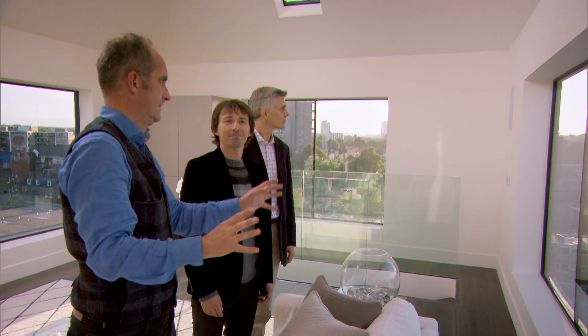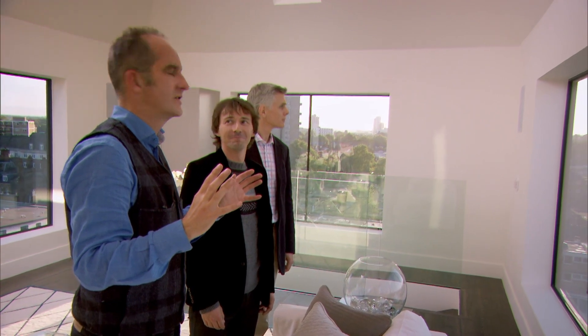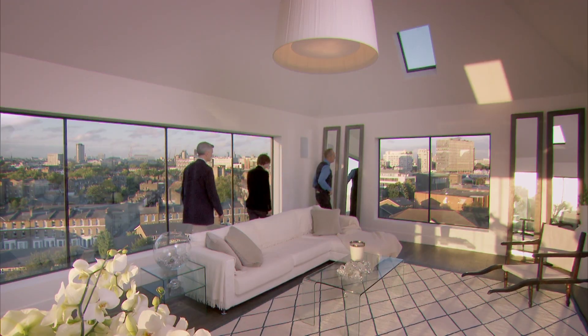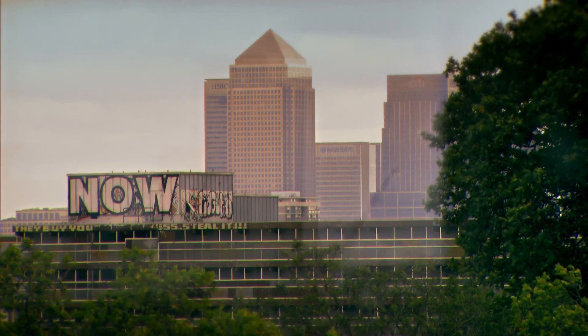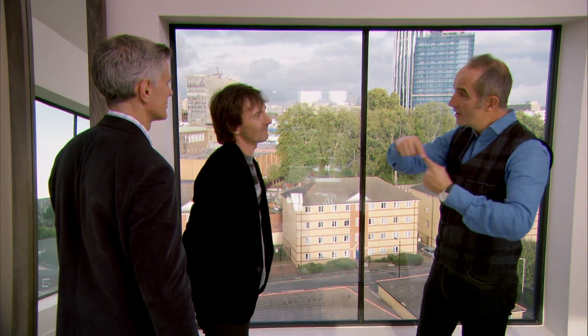That's the whole of central London, in one view. Pretty gobsmacking. And to the east there's no respite — every turn gives you a separate vista. It's very unusual to be so high in such a small space that commands views from every direction.